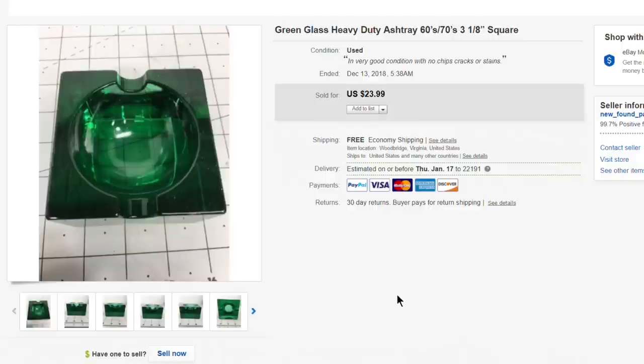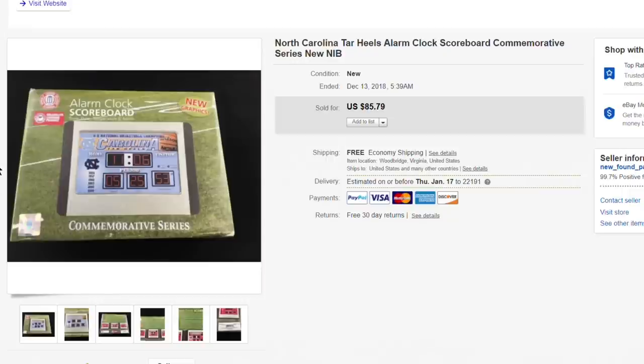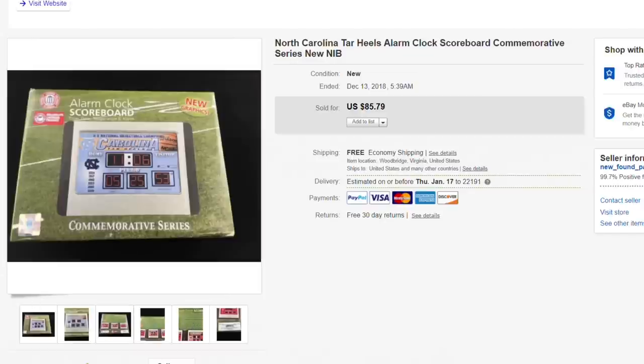Next up, this North Carolina Tarheels alarm clock scoreboard, brand new in the box. I pick these up when I see them, usually around five bucks. I had it listed for $85.79 — intentionally high — and took an offer of $60. Free shipping was only about eight bucks on this, so flipping five dollars into sixty is really good. I sell probably four or five of these a year.